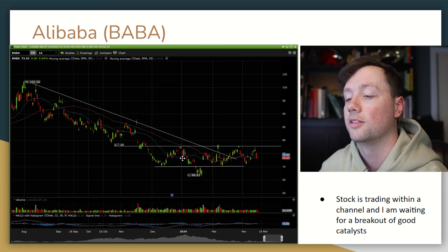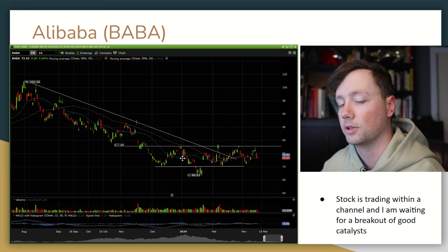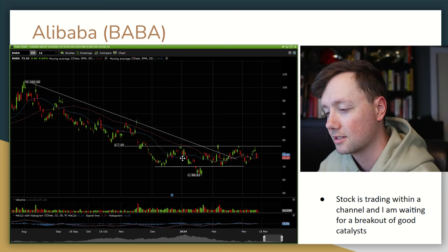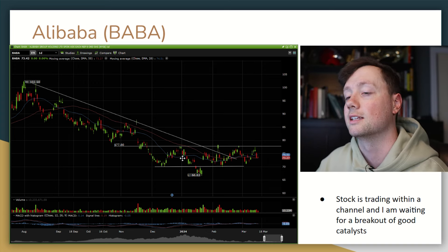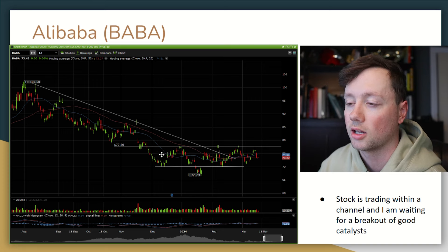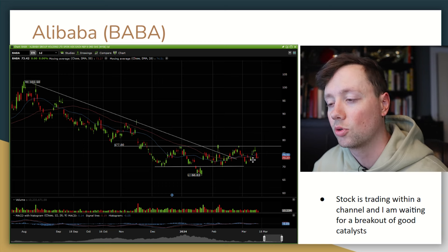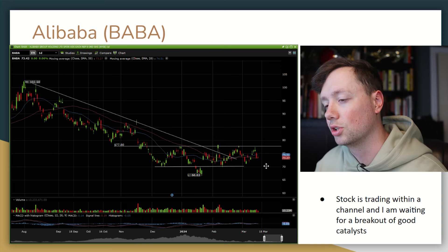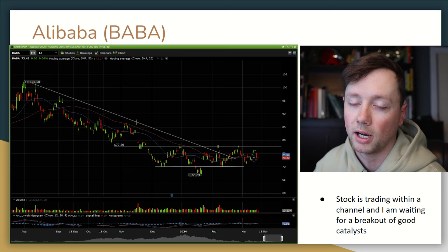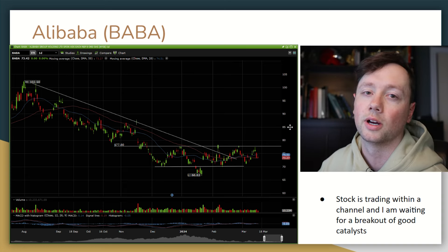Next one is Alibaba — a super interesting company. I really couldn't tell you if the Chinese economy is doing great or struggling or at a bottom right now. What I can tell you is some of these companies are starting to look very cheap. Alibaba is currently trading within a channel where we have established very strong support and resistance, and what I'm looking for is a breakout of this channel, ideally to the bullish side. I'm looking for either a strong breakout where I buy in right away, or a short breakout and a retest and then a push higher — that is also an ideal entry point.